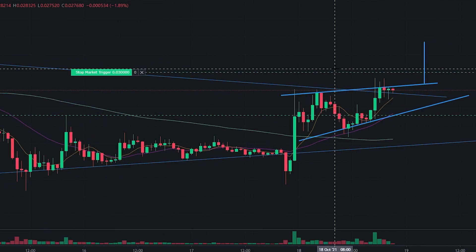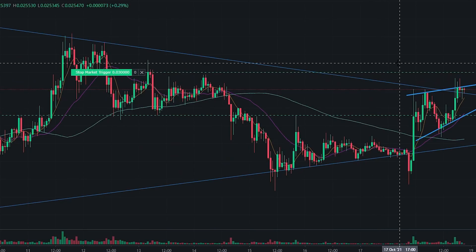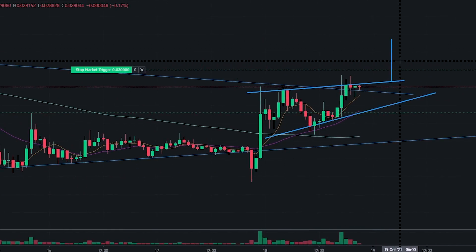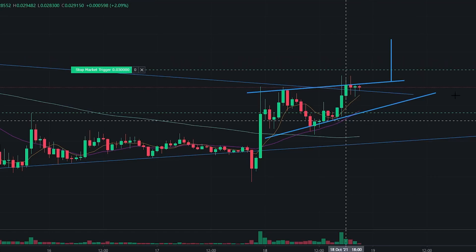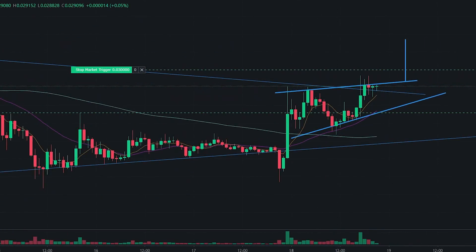What we have here is a one-of-a-kind unique pattern that is forming, and it's very very interesting to see. For those of you who don't know what we're looking at, I'm going to explain why and make sense of it so you can understand exactly what we're looking at here and put some context to it.